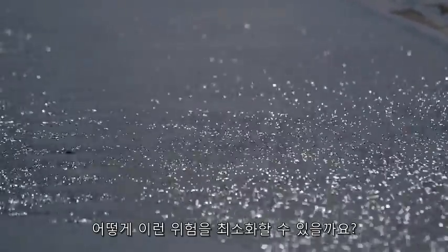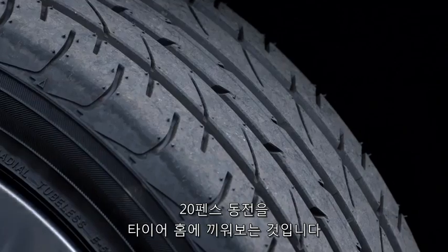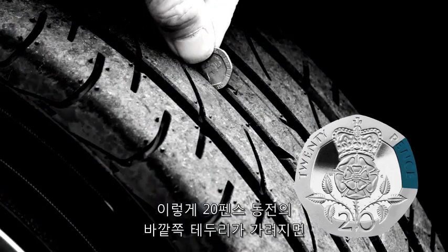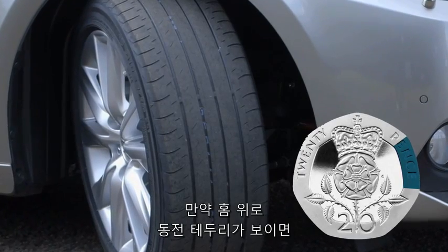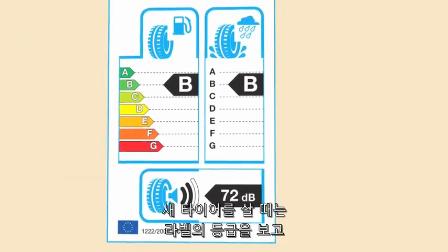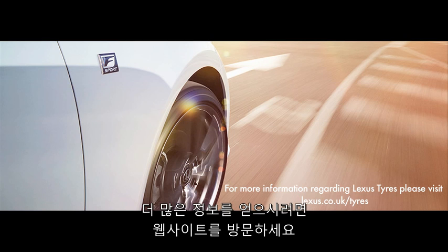So how can you minimise this risk? An easy way to check your tread depth is to place a 20 pence piece into the main tread grooves of your tyre. If the outer rim of the 20p is obscured, then your tyres are above the legal minimum tread depth. If you can see the rim above the tread, these may be dangerously low and should be checked by a tyre professional. When buying new tyres, you can also compare their wet grip performance by looking at the rating on its label. Please visit the website for more information.